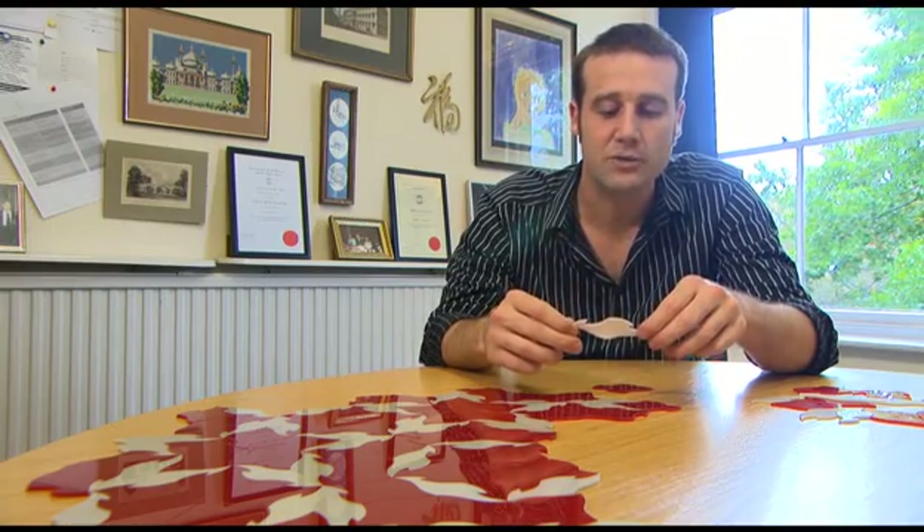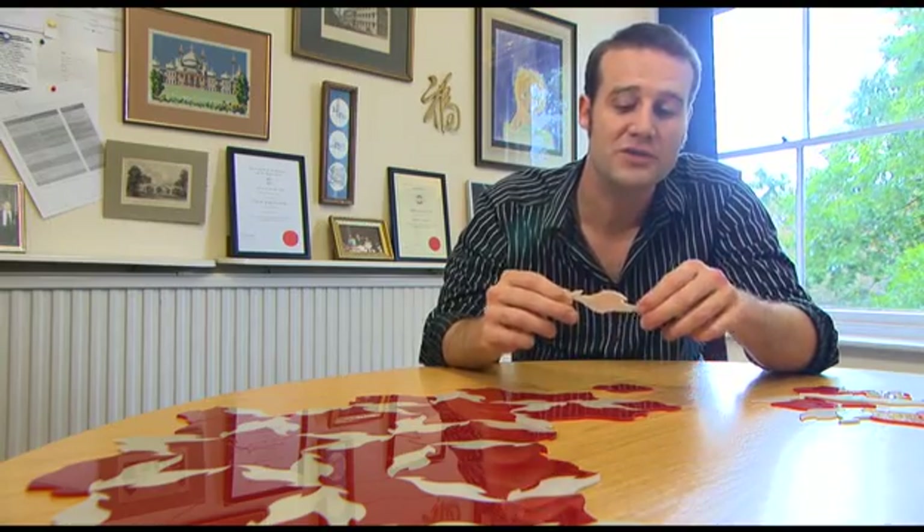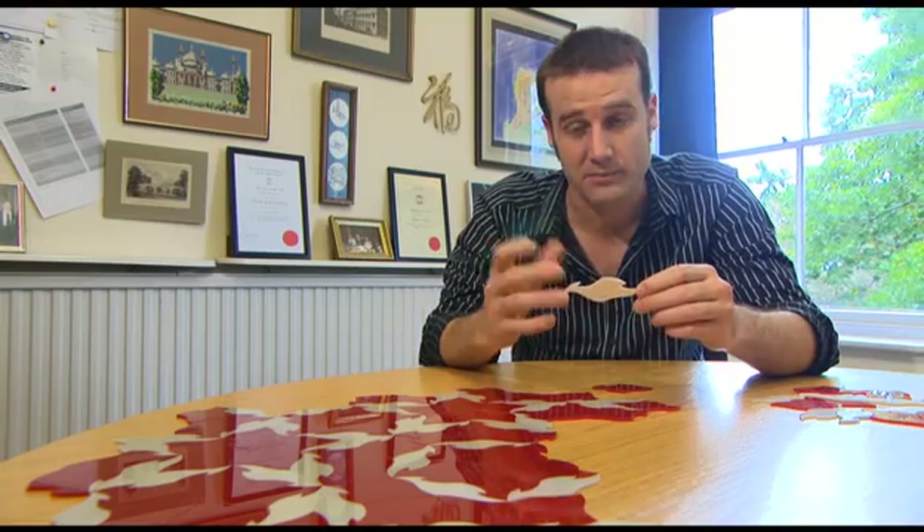They actually found a set of shapes that would do this. In 1966, they found a set of 20,426 different shapes which combined would never ever repeat. Gradually, people found different sets of tiles with fewer and fewer shapes required, until Roger Penrose found a set that only needs two, by the 70s.